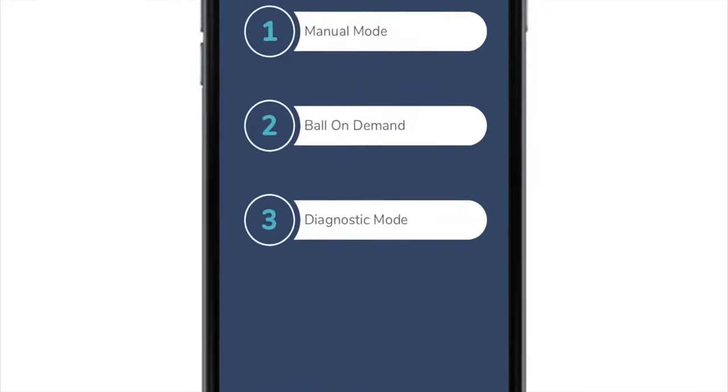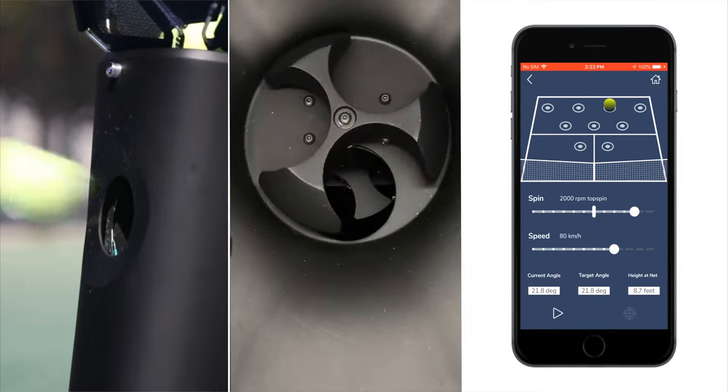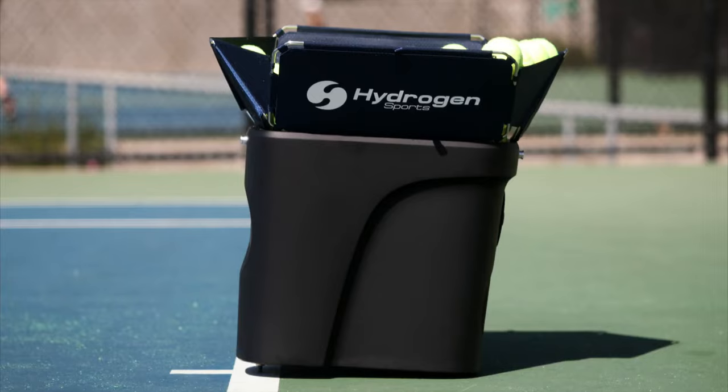Instructors will love the Proton's coach mode. Each ball is preloaded into the firing chamber, ready to launch on command. Impressive. No, not you. You.